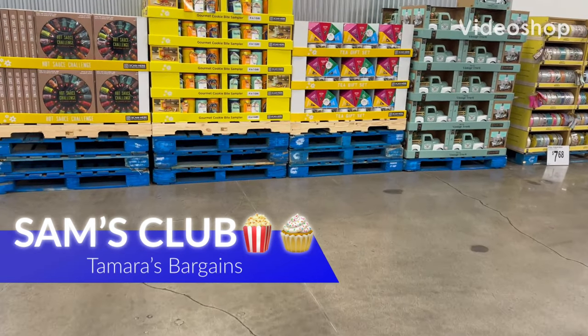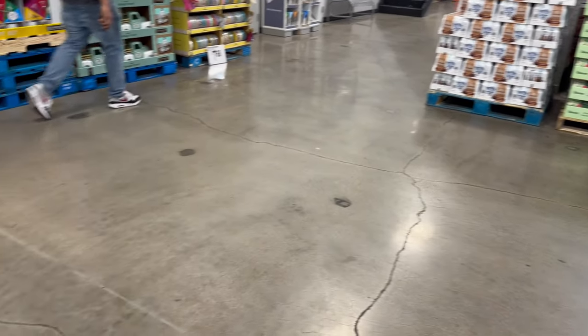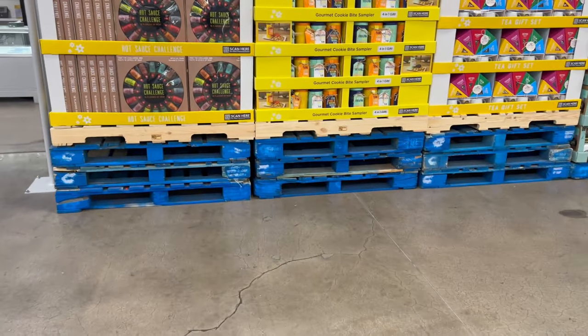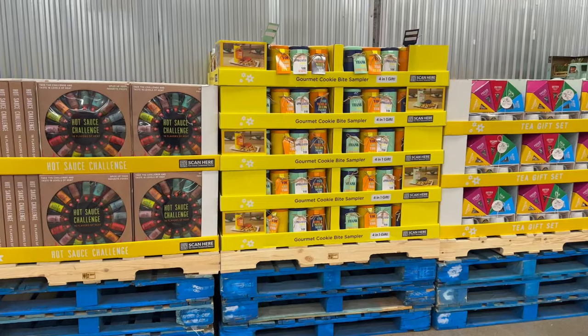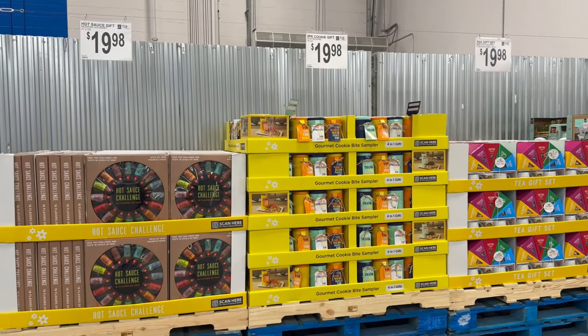Hey everybody, welcome back to my channel. Today we are here at Sam's Club. I hope you guys are all doing well and amazing on this beautiful day. I wanted to show you guys a couple of new items that they do have for this week before you guys head to your local Sam's Club.